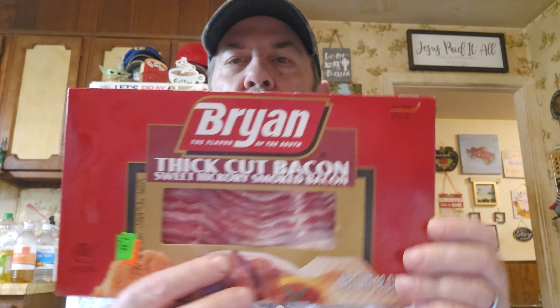We already had a pack of bacon but we got this Brian thick cut bacon — sweet hickory smoked — for $1.99. If you remember last time we went, I got about three or four turkey bacons for $1.49 each, which is less than half price, and those were Jenny-O. Brian's a really good brand too. It's frozen so we'll put it right in the freezer. It used to be $3.99, so that's like half price.